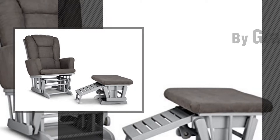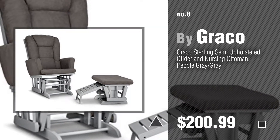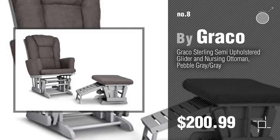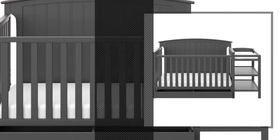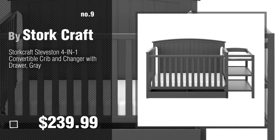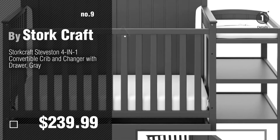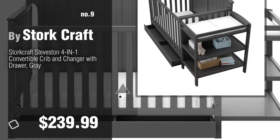Number eight by Graco. Number nine by Storkcraft. Discover more Storkcraft baby products — ideas and items to explore. Click the info circle.